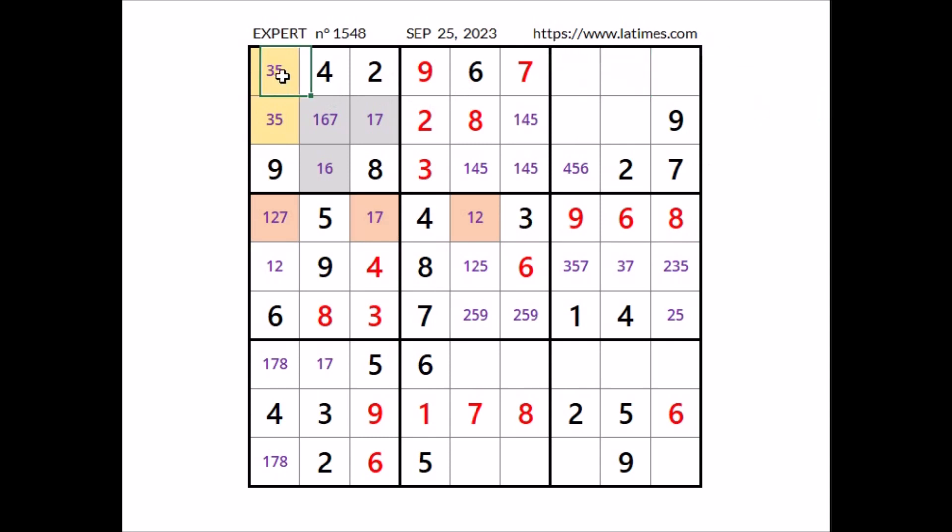Take a look at this row — 4 numbers are missing: 1, 3, 5 and 8. We have 1 here in this column, so in this place can be 3, 5 or 8. We have 5 in this column, so in this place can be 1, 3 or 8. We have 8 here in this column, so in this place the options are 1, 3 and 5.